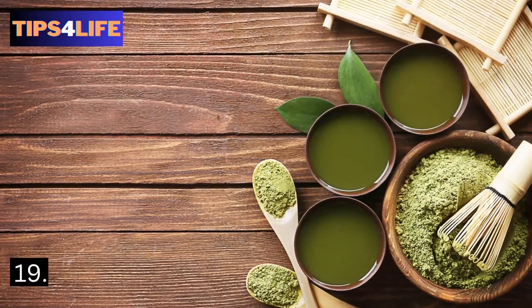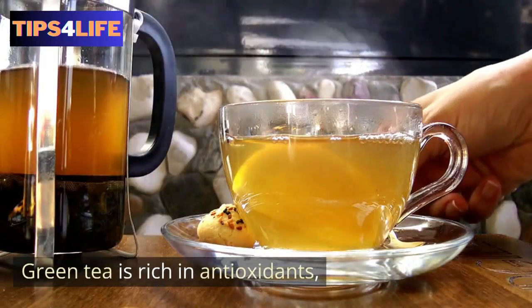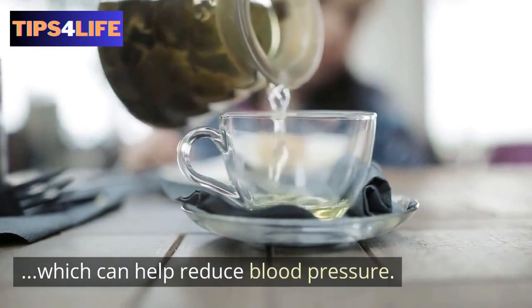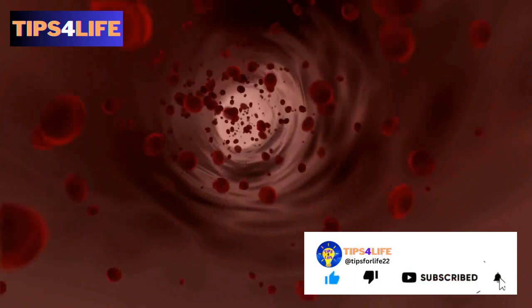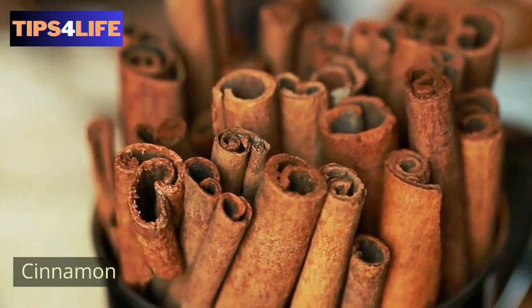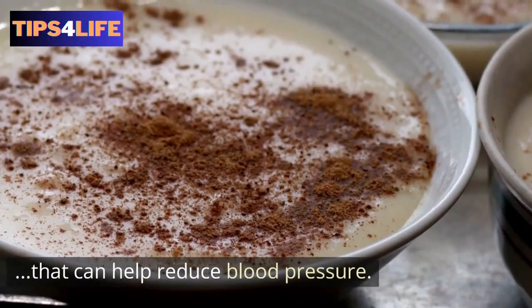19. Green tea — research has found that green tea is rich in antioxidants, which can help reduce blood pressure. If you are enjoying this video, give it a thumbs up and don't forget to subscribe to the channel. 20. Cinnamon — several studies have shown that cinnamon contains compounds that can help reduce blood pressure.